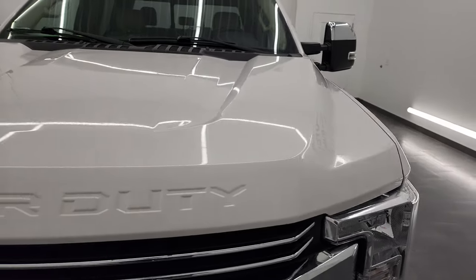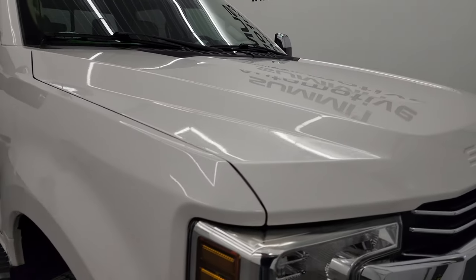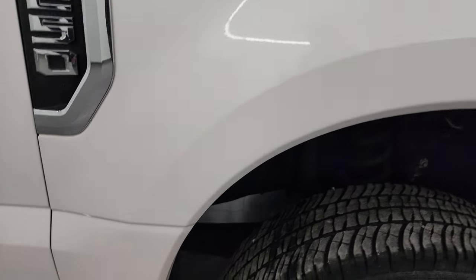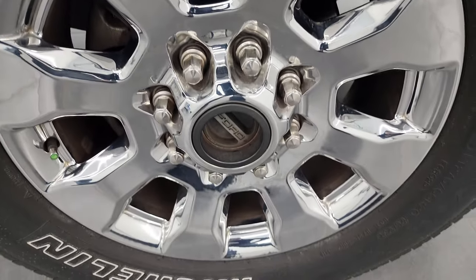The hood has no dents or dings and looks really good. The passenger side front fender looks really good as well, and the passenger side front wheel has no major scuffs or scrapes.